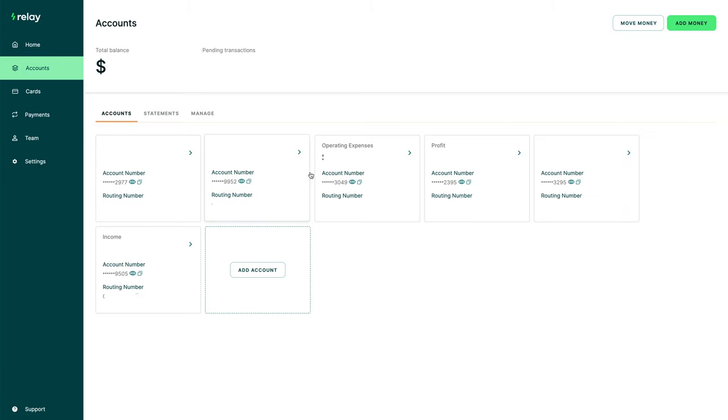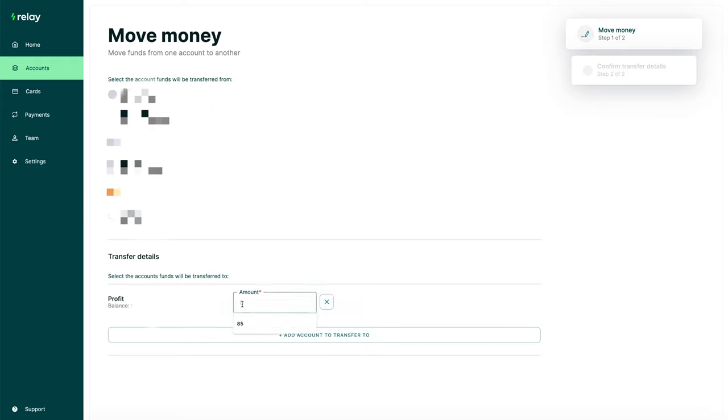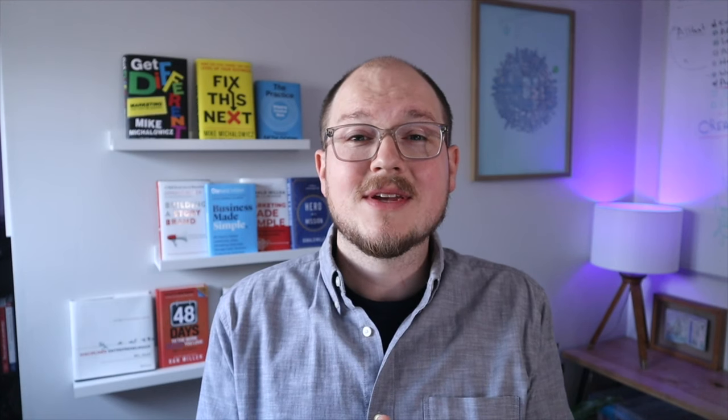I'm using the Profit First method, so I have an income account and then I divvy that up into operating expenses, profit, taxes, and owner's compensation. Every time we receive payment — whether I'm depositing a check or it comes in as a transfer — it goes into the income account. From there I can easily move the money: I choose which account it's coming from and which account it's going to, how much I want to move, and then I move it and it's there instantly. All of these sub-accounts you can open with more or less the click of a button, you can easily name them whatever you want to stay organized, and there's no minimum.